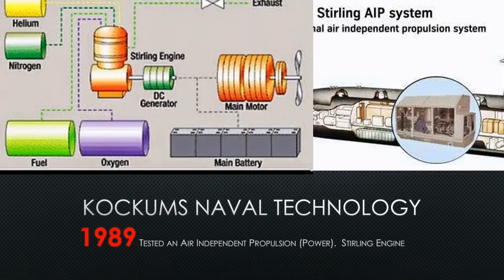Through the 1980s, Kockums comes up with a radical new design that's never been done before in this way — an air-independent propulsion system. Air-independent propulsion can mean many different things. If it's just air-independent, you could say the battery that drives a diesel boat while submerged is air-independent, and that would be technically true.